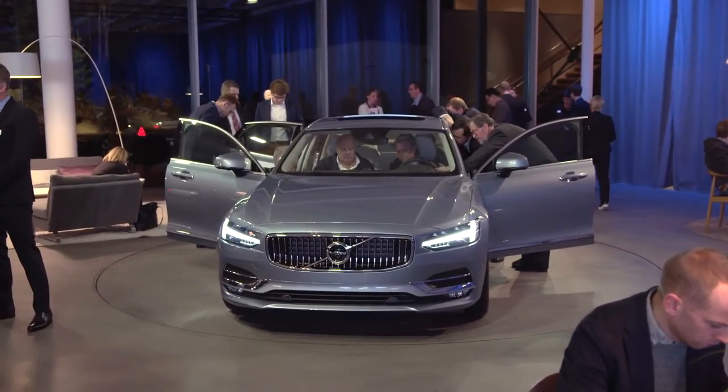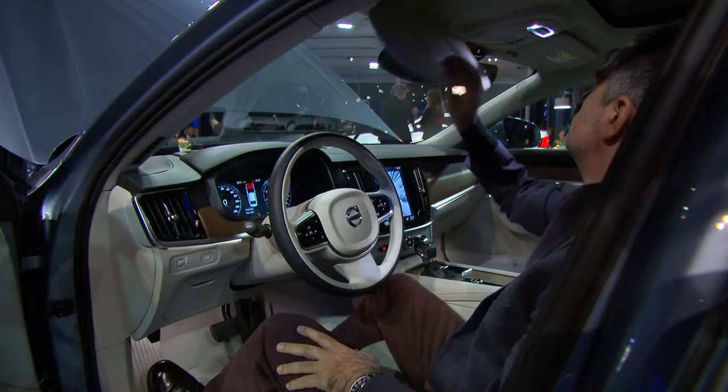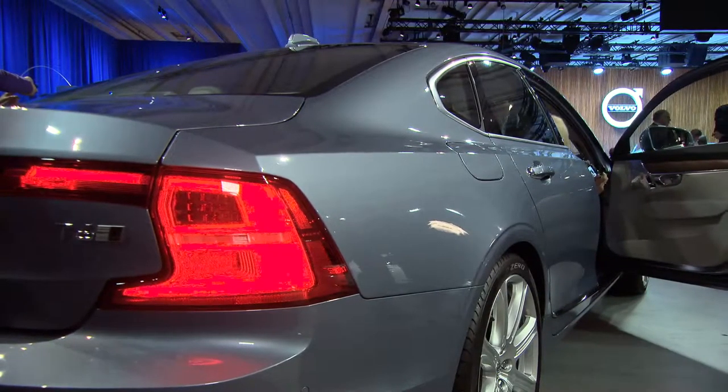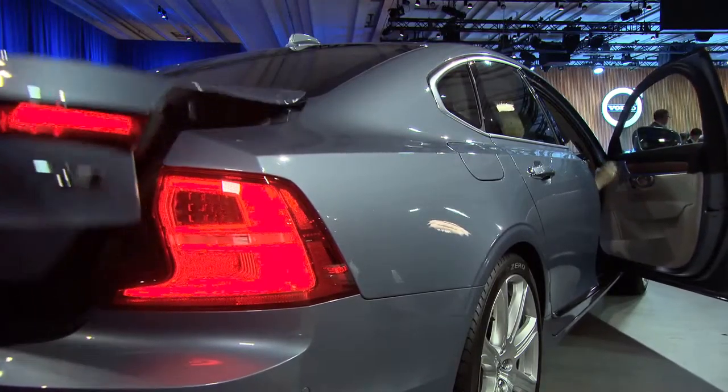Peter Mertens sees a great potential to attract many competitors' customers with Volvo Cars' new cutting-edge technology. My favorite is the driving dynamics — it is a combination of really being in control, having a predictable reaction, and the right comfort setting.